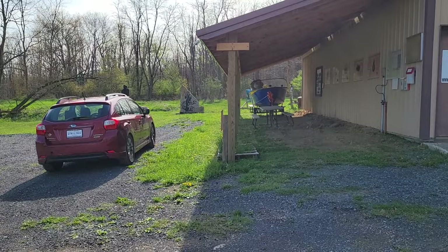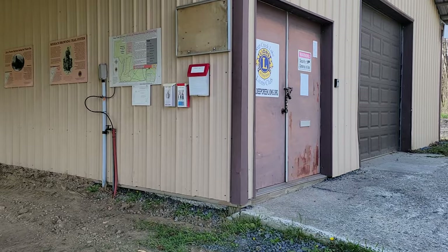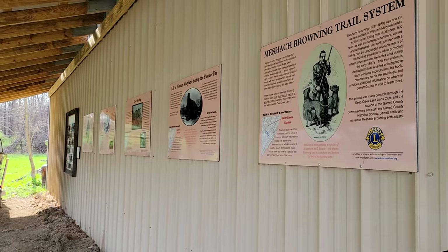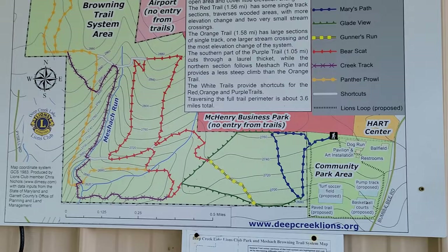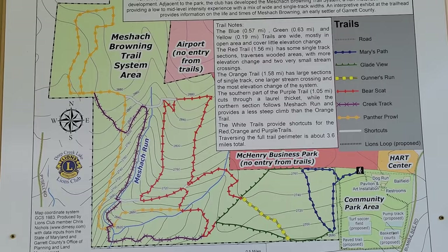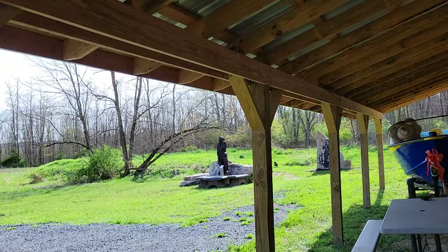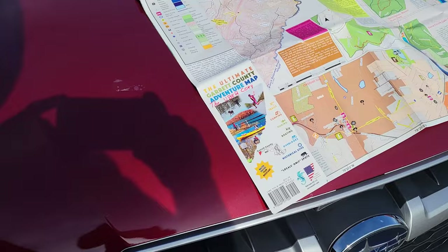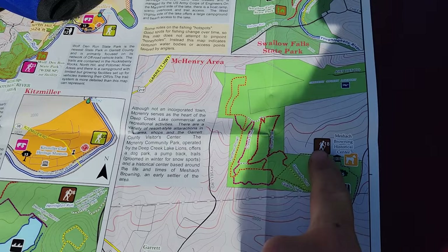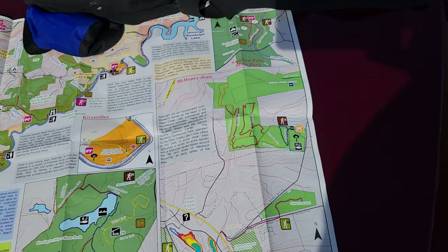The object of our video tour is the Meshek Browning trail system, on some county-owned property. It's themed around the life and times of Meshek Browning, who was one of the earlier settlers of Garrett County. The trail system is about six miles total. We'll probably do one of the loops that goes along most of the perimeter. If you're following along at home on your Ultimate Garrett County Adventure Map, the Meshek Browning trail system is number 18, and you can find more information about that on the map online.